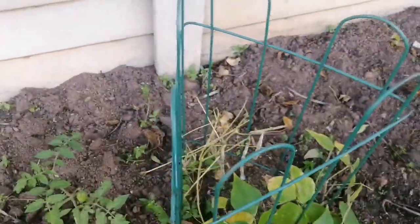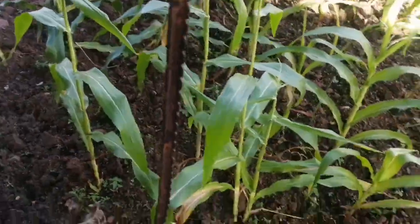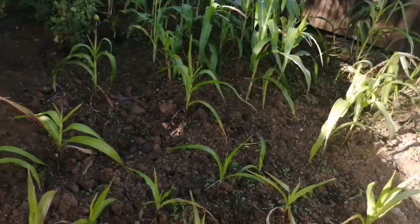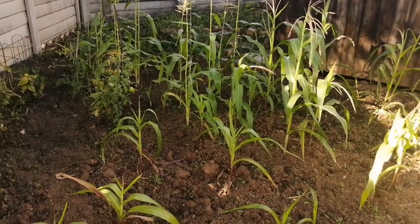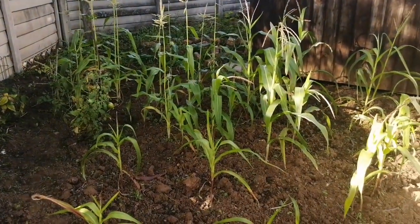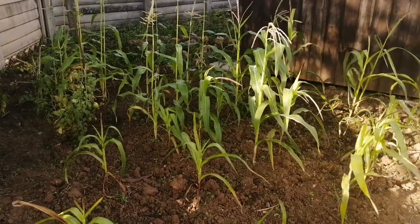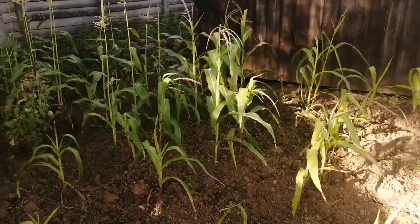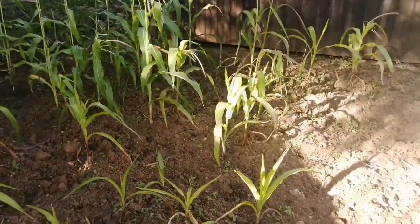My sweet corn and normal corn are growing very nicely this side — let me stand back so you guys can see. It's a mixture: half sweet corn and half normal corn. I thought they weren't going to grow but they are growing very nicely. The sun is hitting this side well and they're all getting their energy from the sun.